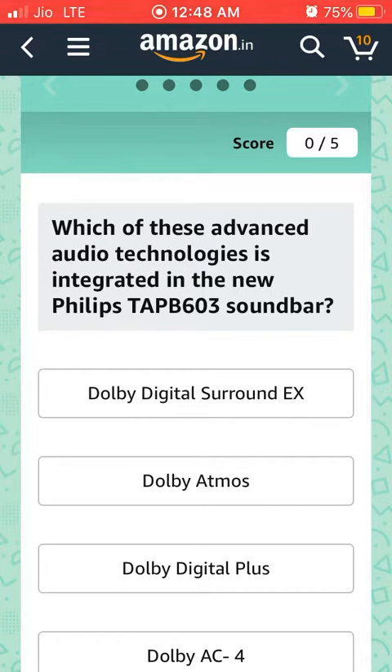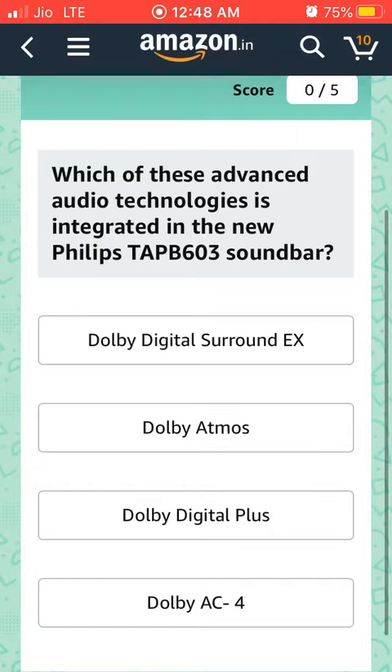Which of these advanced audio technologies is integrated in the new Philips TAB B603 soundbar? The answer is Dolby Atmos — second.